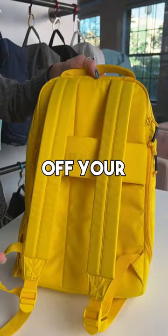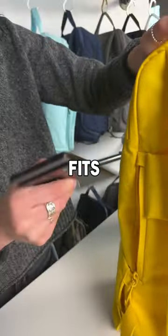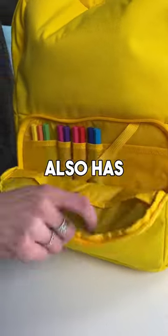Luggage pass so your bag never falls off your suitcase. Discrete pocket that perfectly fits your phone or passport. And a front organizer that also has a key ring.